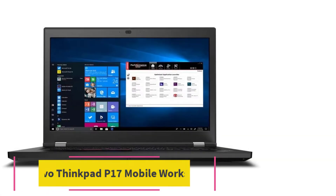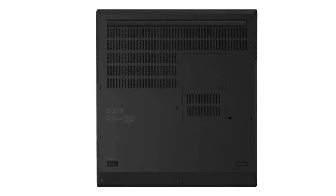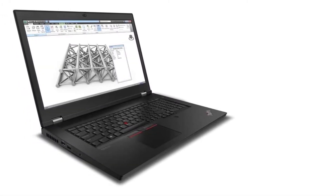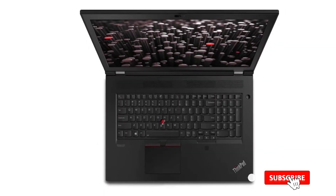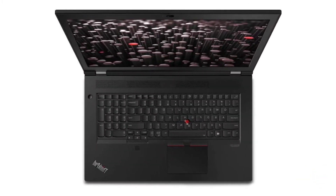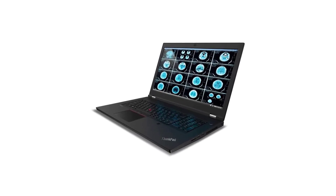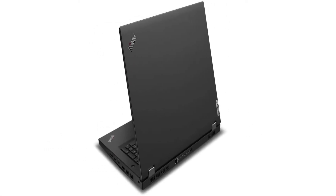At number three: the Lenovo ThinkPad P17 mobile workstation. Lenovo's ThinkPad series focuses on providing the best configuration for its users. The ThinkPad P17 is an expensive laptop powered by a Core i7 10th gen CPU. On the graphics side it has Nvidia's Quadro T2000, which is notable for being the first GPU to use Nvidia's ray tracing technology — the foundation from which the RTX series was born.